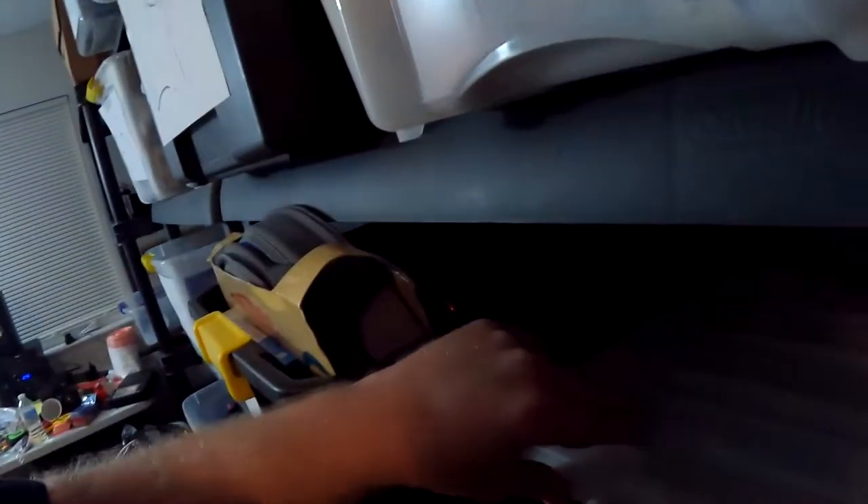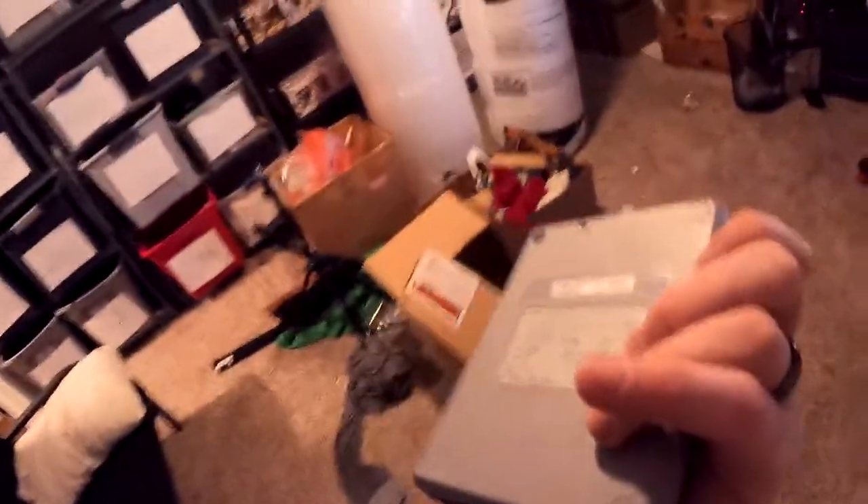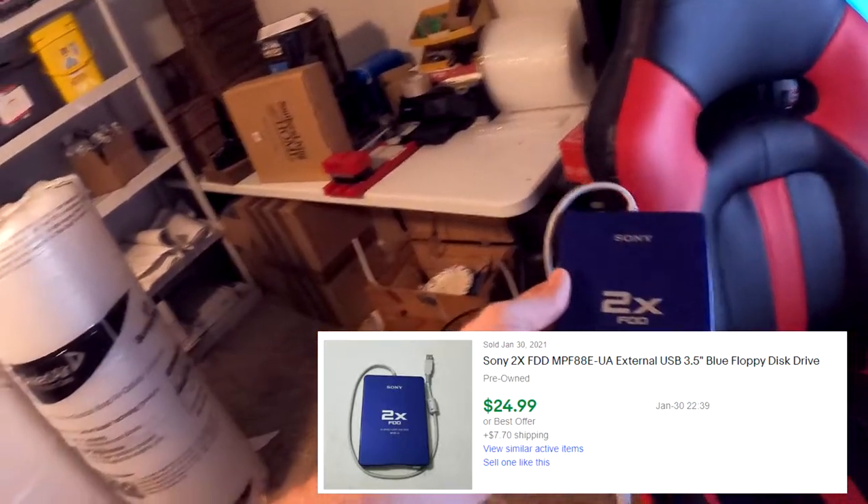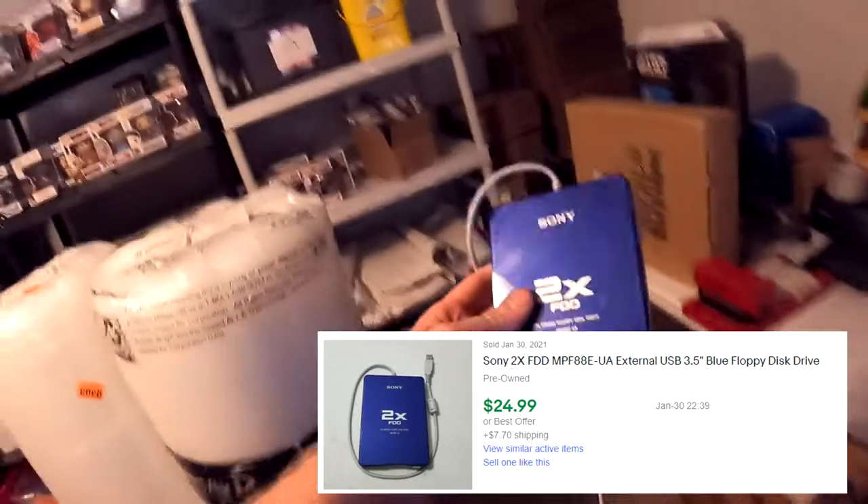Next item going out is from the recent storage unit - the architect one. This is a Sony 2x floppy disk external USB drive. I didn't really think anything of it, but it was Sony. I listed it and it actually sold fairly quickly - within about two days. We cleaned it up really well. This sold for $24.99 plus shipping, $33.49 all in.